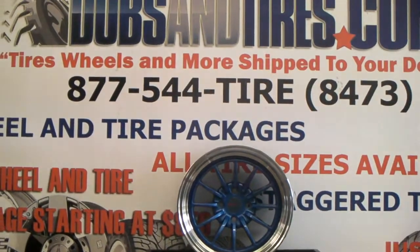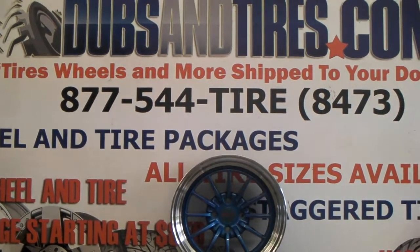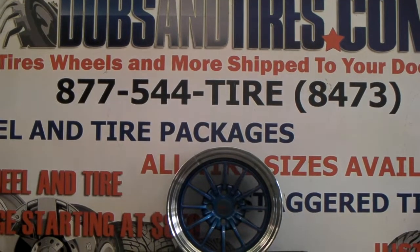Feel free to call us or contact us at DovesAndTires.com. This is your boy KB from Doves and Tires TV signing off.